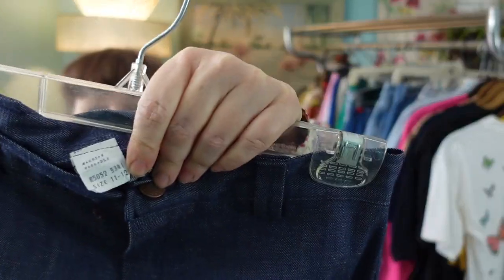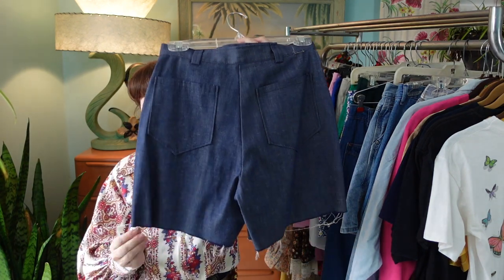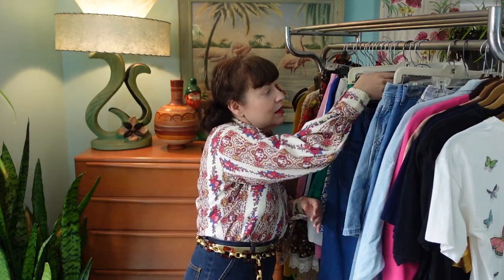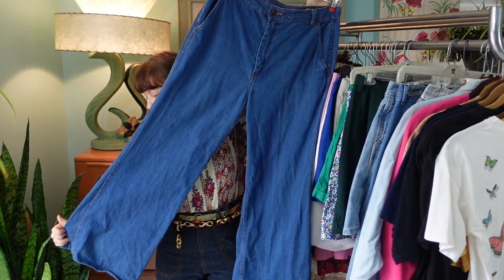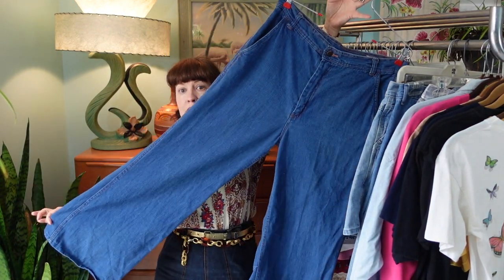Here's a pair of 1960s denim pants — somebody cut them into cutoffs. I think this will be a great upcycle: maybe patches on the back pockets, some flowers, or fraying them a little more. I'm not sure yet, but they were 50 cents so perfect for an experiment. And here's a pair of 1970s wide flare bell-bottoms — look at those wide flares! The brand is called The Final Touch, and I love the detailing on the back pockets and those wide flare legs.